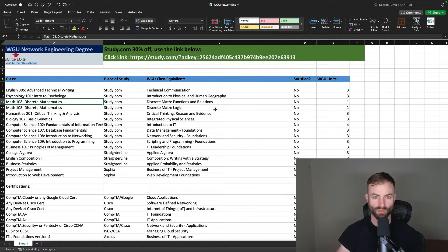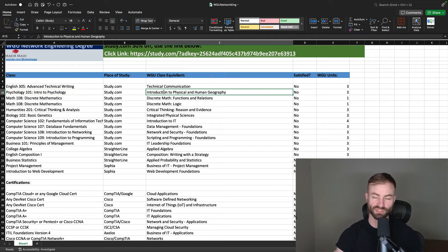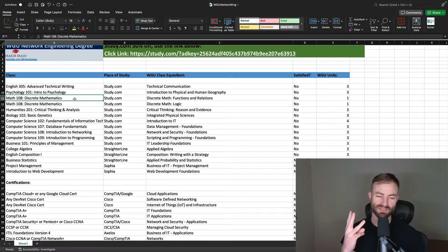We're in the spreadsheet for WGU Network Engineering, going course by course. You have English 305, which is an advanced technical writing course — it's not that hard, you do have some papers to submit. Study.com handles this and it takes about five or six days. I also have a discount link for Study.com in the spreadsheet. Intro to Psychology is another easy course at Study.com — shouldn't take more than a few days.